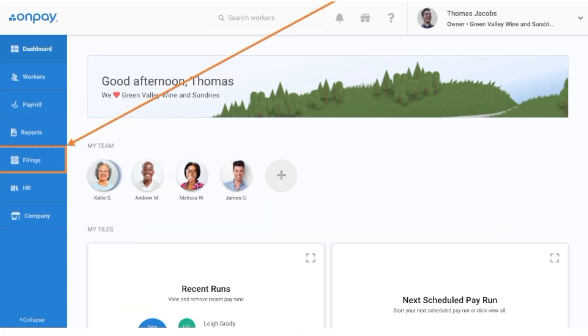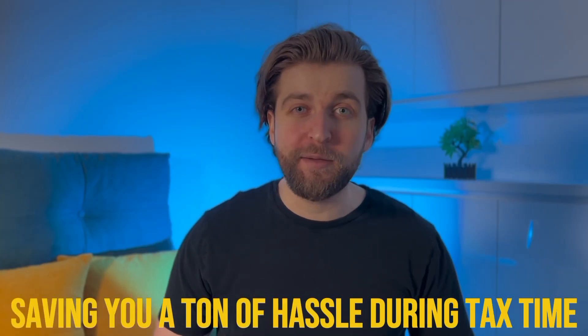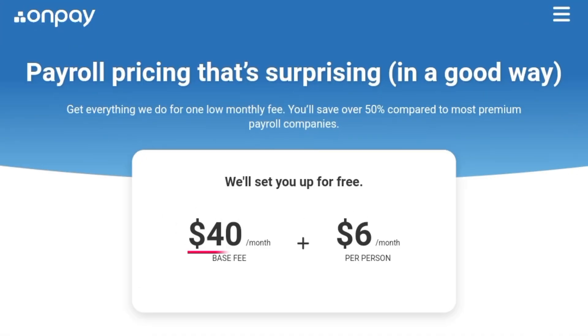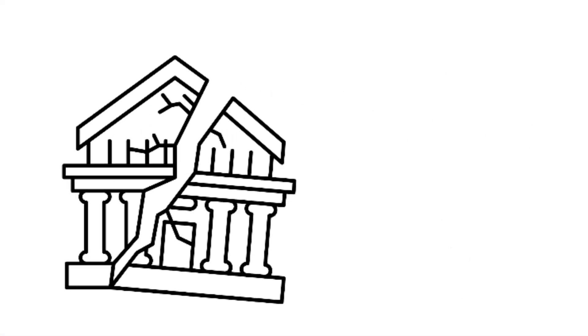OnPay brings some pretty cool features to the table. First off, it takes care of filing federal, state, and local payroll taxes, saving you a ton of hassle during tax time. Plus, there's a handy setup wizard that makes getting started a breeze. Now let's talk numbers. OnPay comes in at $40 per month plus an extra $6 per user. So while it might have a few drawbacks, it's still a pretty solid choice for managing your payroll without breaking the bank.